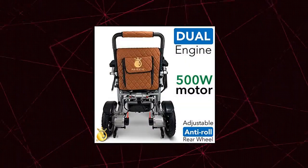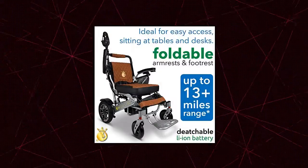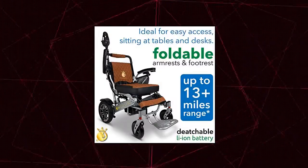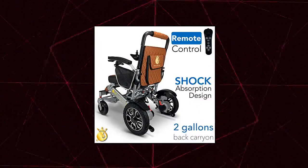Majestic Buvin 2021 New Limited Edition — Remote Control Foldable Electric Wheelchair Mobility Aid, Lightweight Motorized Power Wheelchair, and more durable. Also does not need any maintenance. Multi-use.